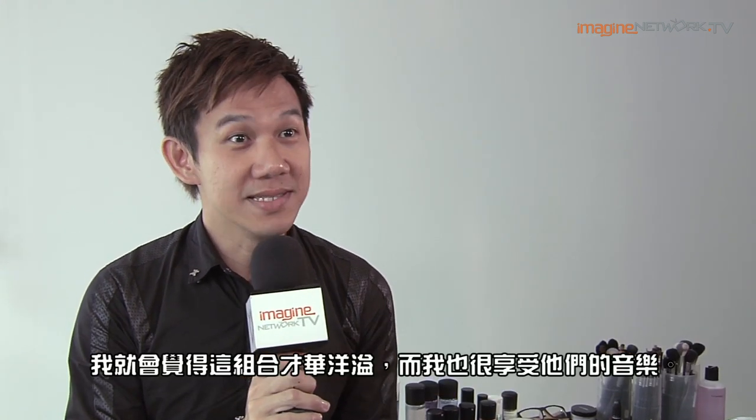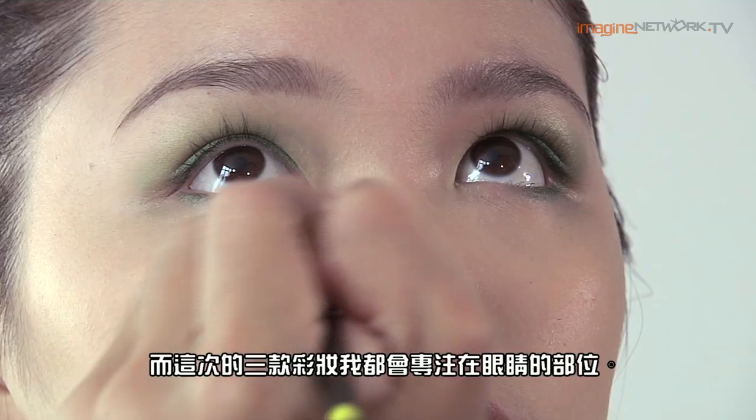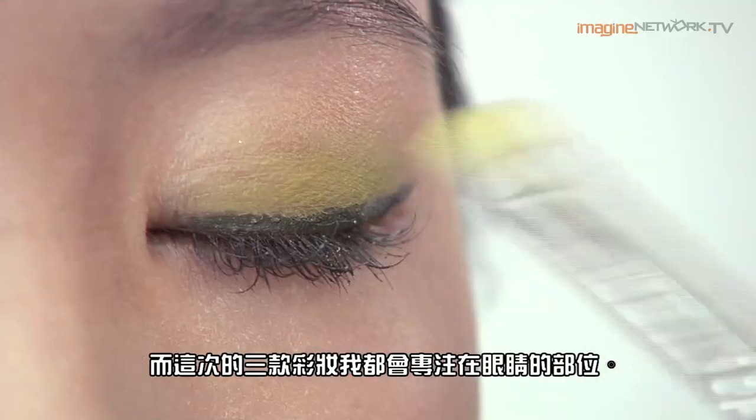When I think of Soda Green, I'm really thinking of this group that is so musically very talented and I really enjoy the music. Of course when it's Soda Green you definitely have to have that theme color which is green, and to me it really is a vibrant color — you bring out life and energy — and that's why for the three looks I really focus on the eyes.